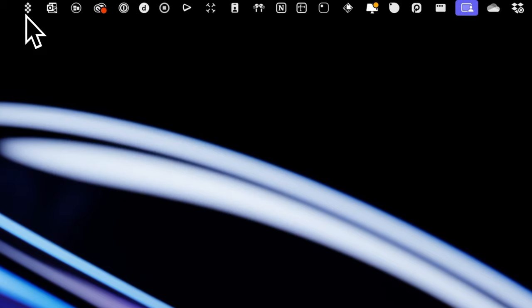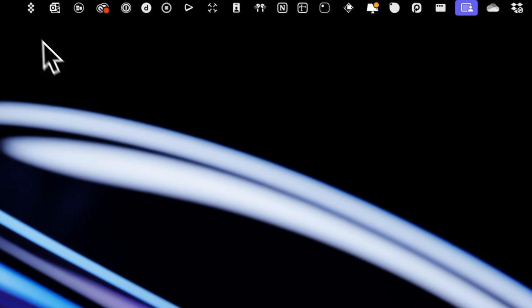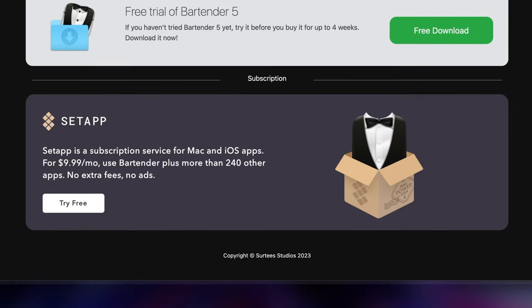Next up is Bartender. As you start installing all these different apps, you'll quickly notice a ton of icons cluttering up your menu bar — and that's where Bartender comes in. Bartender is a simple Mac app that helps you take control of your menu bar. You can choose what icons to show, what to hide, and even customize the entire look and feel. So you can take your menu bar from cluttered to something much cleaner. Bartender starts at $16 but is also included in Setapp.